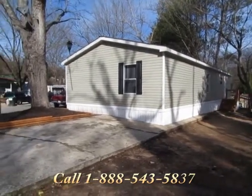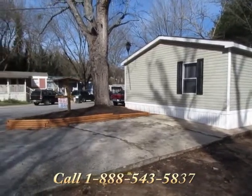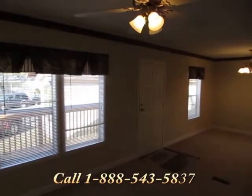The large patio-style front deck complements this spacious 1,344-square-foot home.